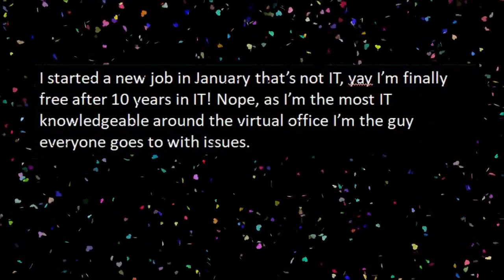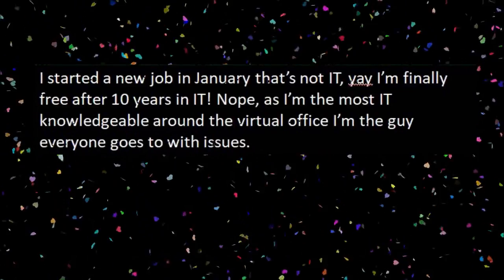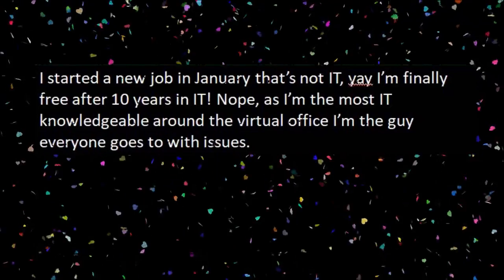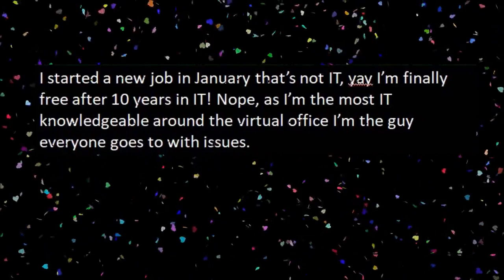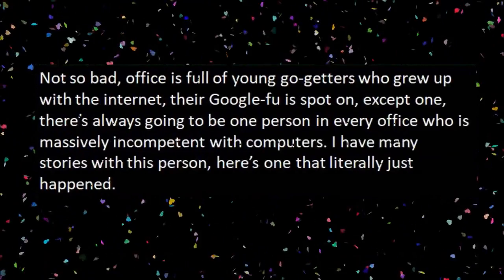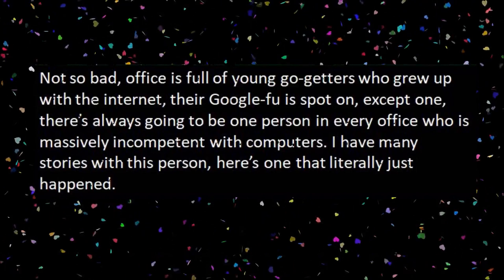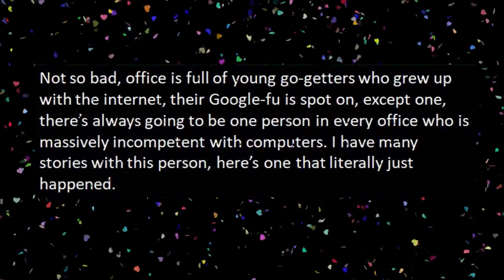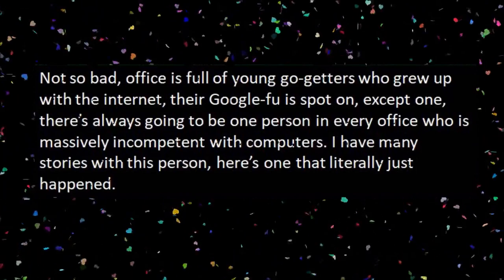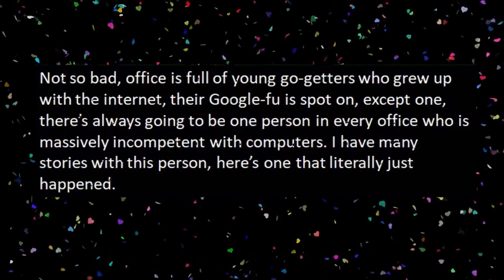I started a new job in January that's not IT. I'm finally free after 10 years in IT. Nope. As I'm the most IT-knowledgeable around the virtual office, I'm the guy everyone goes to with issues. Not so bad — office is full of young go-getters who grew up with the internet, their Google-fu is spot on — except one. There's always going to be one person in every office who's massively incompetent with computers. I have many stories with this person. Here's one that literally just happened.